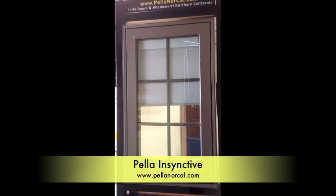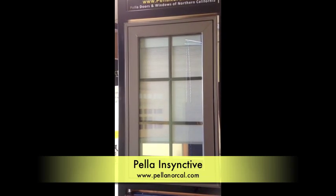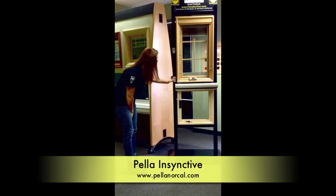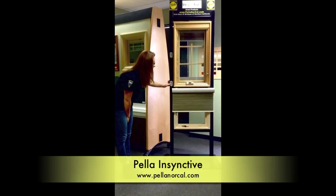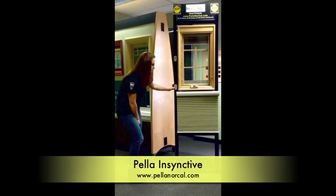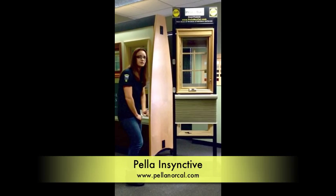Here are the shades between the glass. There are different mounting techniques as well. This is a cellular shade that is room-size — this one is not in between the glass — and it is also blackout, so it will not let light in.